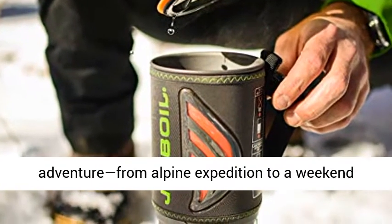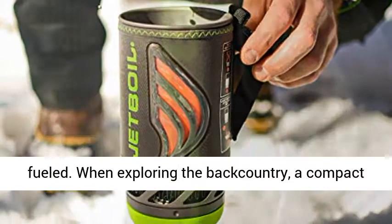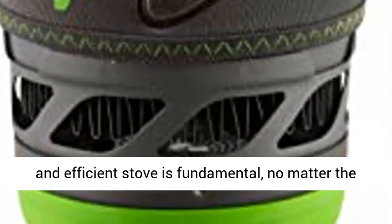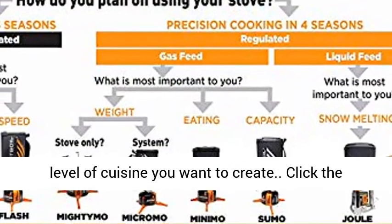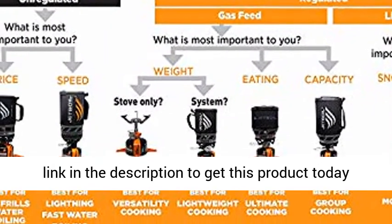For any adventure, from alpine expedition to a weekend trek, Jetboil offers a stove that will keep you fueled. When exploring the backcountry, a compact and efficient stove is fundamental, no matter the level of cuisine you want to create. Click the link in the description to get this product today at the best price.